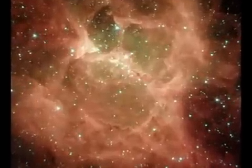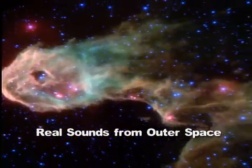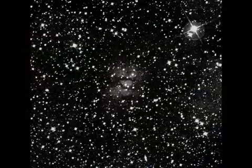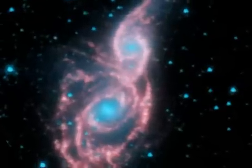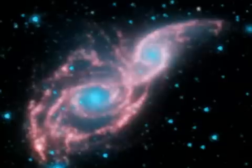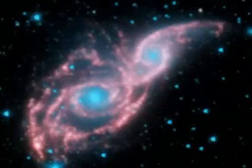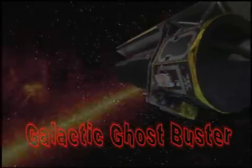They look like ghouls, ghosts, and long-legged beasts. The universe is full of things that go bump in the night. NASA spacecraft have encountered all sorts of creepy sounds and sights traveling through the cosmos. You can't see them, but something's out there. Who you gonna call? The Galactic Ghostbuster.